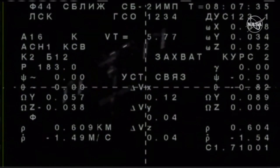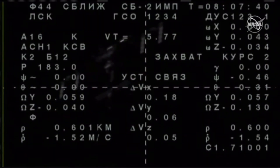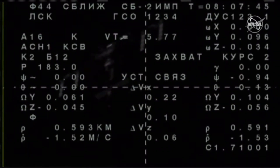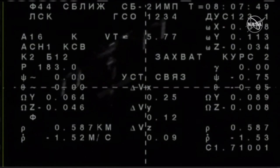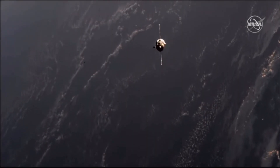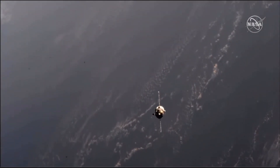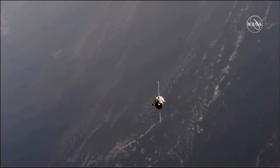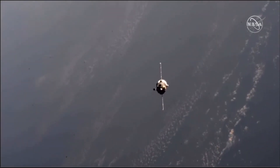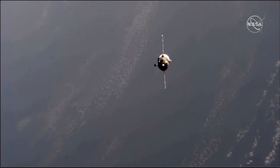With the International Space Station soon to fly into an approaching sunrise, you begin to see the station come into better view from the external camera on the MS-14 vehicle. Flying over northern Algeria, about to cross the Mediterranean — a great view of the Soyuz MS-14 that launched two days ago from the Baikonur Cosmodrome in Kazakhstan.